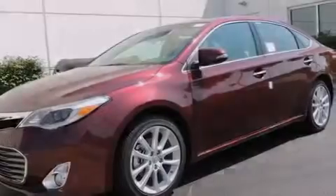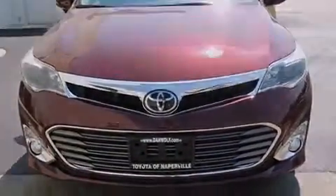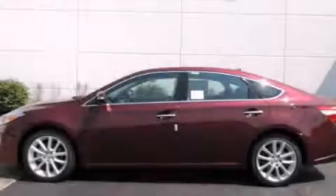With 50 miles per gallon on the highway, this vehicle pays off in the long run. This vehicle is sure to sell fast — call and arrange your test drive today.